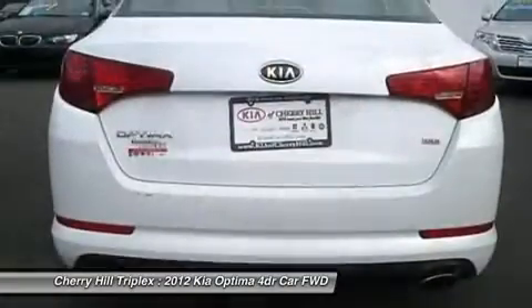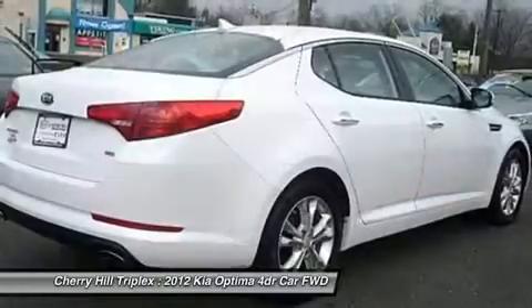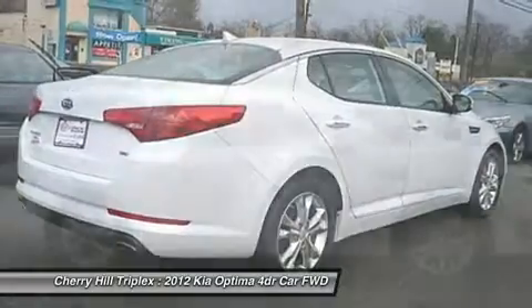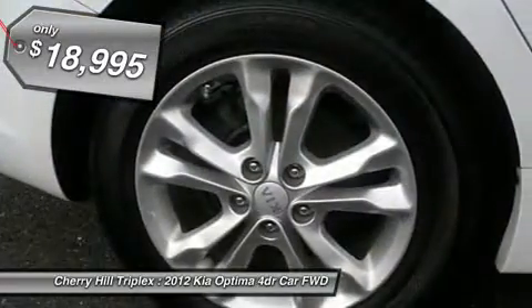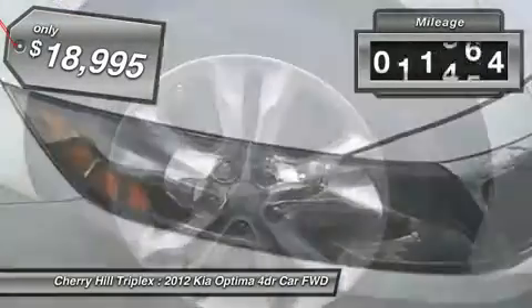Its smooth flowing lines speak of grace and style and offer a strong hint of European luxury, and is priced below $20,000. This vehicle has less than 35,000 miles.